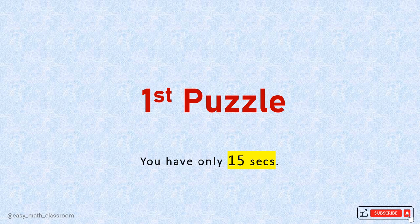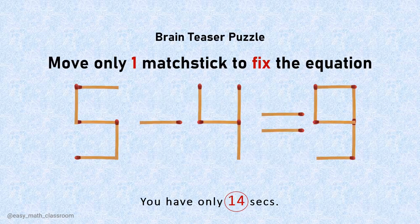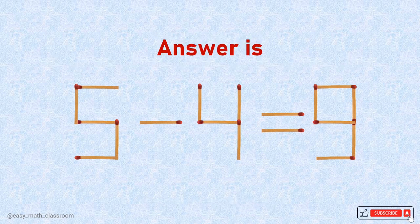First puzzle. You have only 15 seconds to think. Let's start. The answer is...